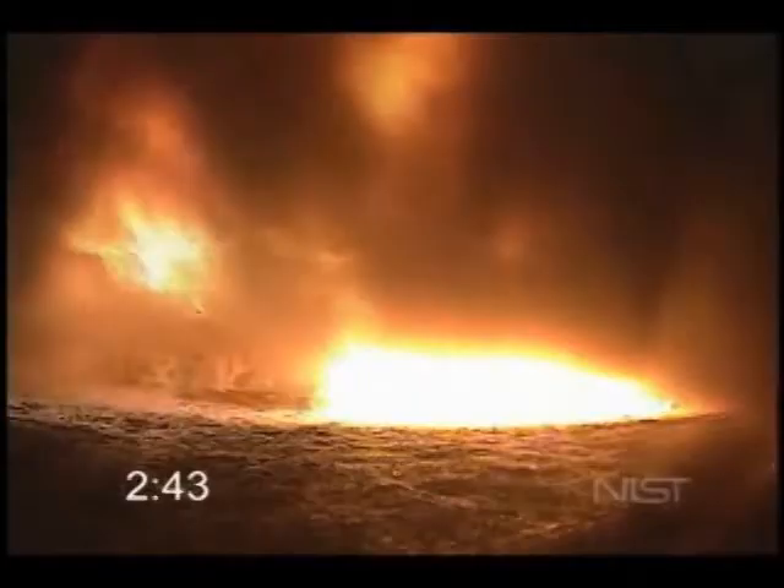This is a precursor to flashover. Notice the turbulent fire conditions until the entire room transitions to flashover.